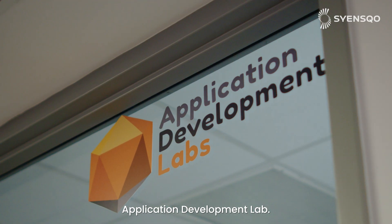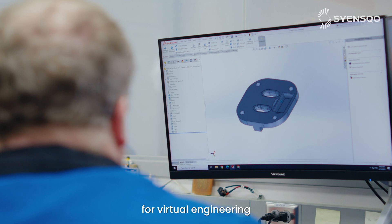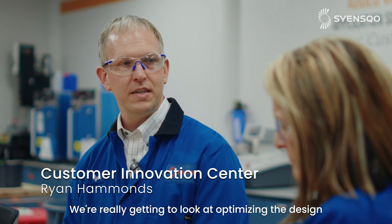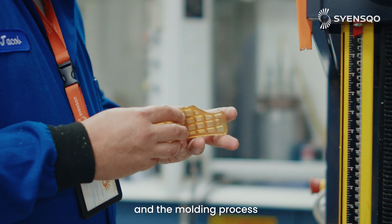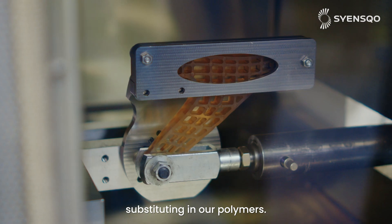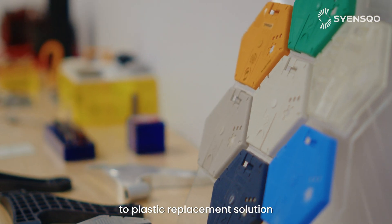Here we are at our application development lab. It's one of our customer innovation centers where we can bring our customers in for virtual engineering and also prototyping. We're really looking at optimizing the design to get the best performance out of our materials but also making sure that it's manufacturable for the customers. It allows us to predict the performance and the molding process of our materials in a real part. We can create a 3D model and then run simulations substituting in our polymers, and we can add design modifications so that you have a metal-to-plastic replacement solution that works for the customer.